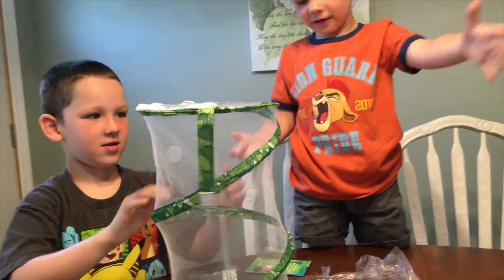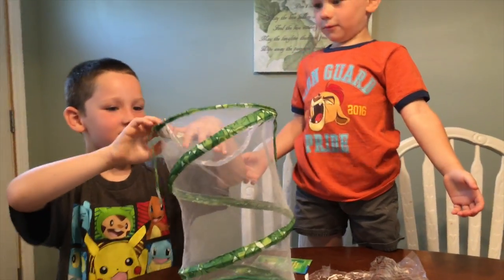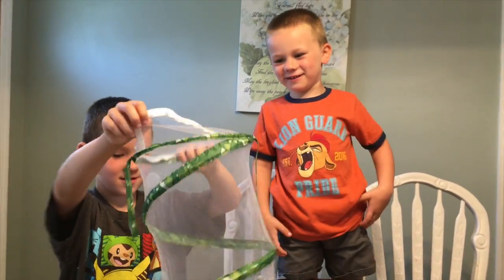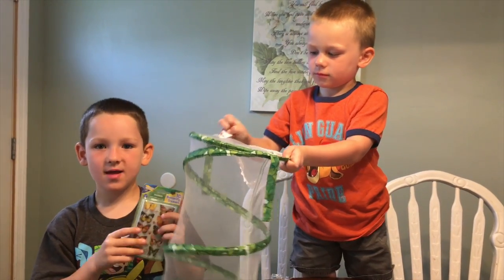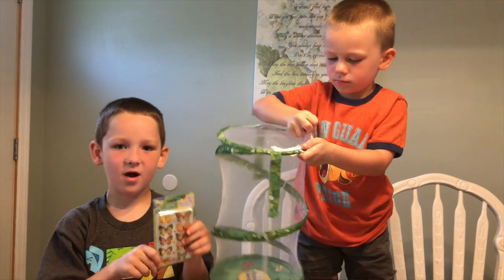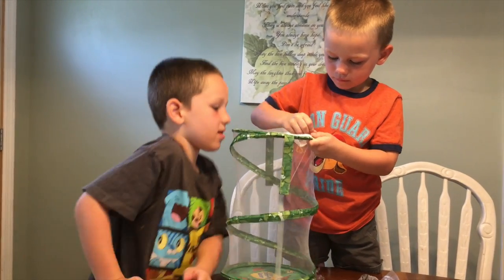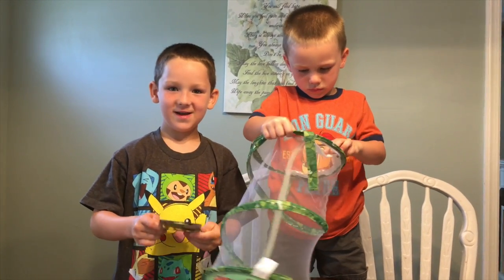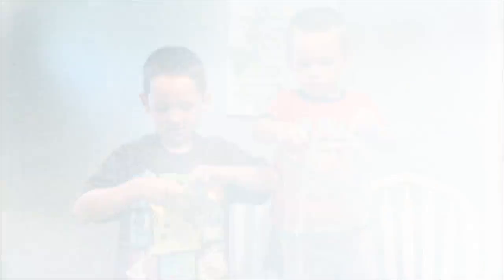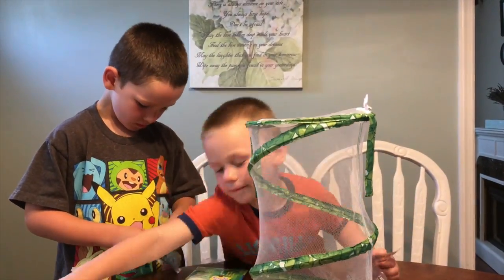How could the butterflies get in? Now this is to decorate it and pour the butterflies in. So the butterflies are in. Let's start decorating! It's time to decorate it.